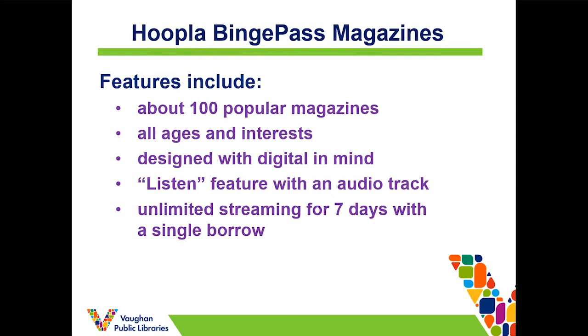For anyone new to Hoopla, their adult collections are available immediately for instant streaming — there's no waiting in line for other customers to return items. There is a limit of 10 checkouts per month. With a binge pass, it's really great: you can check out an entire category of items such as magazines and have unlimited access for seven days with one borrow. You can think of it as borrowing a library or a collection instead of one item.